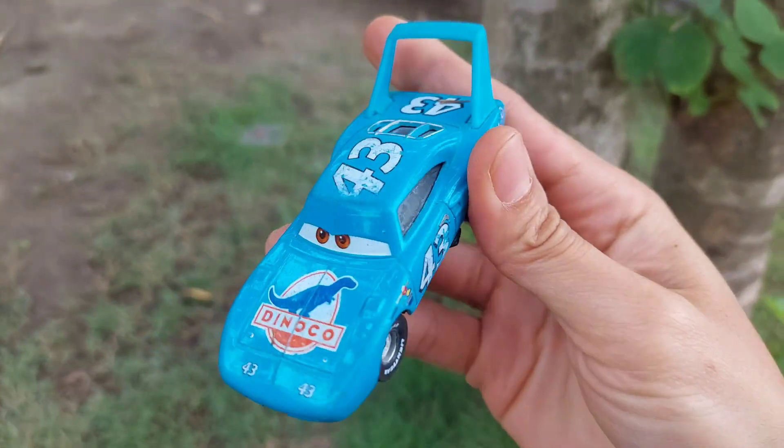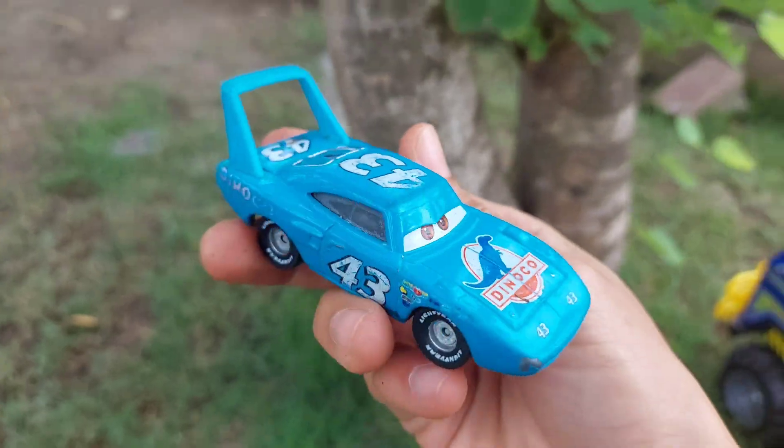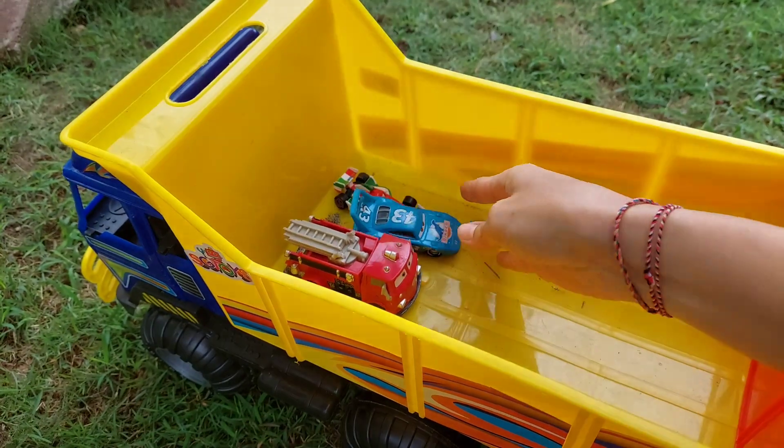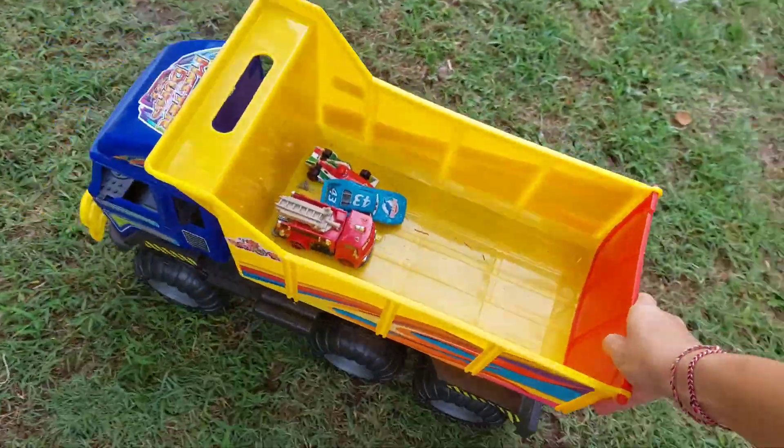Oh wow, look at this — this is Dino. The color is blue. Wow, nice. Let's find another pile, go!